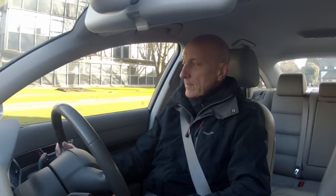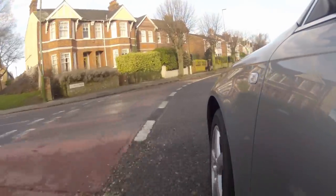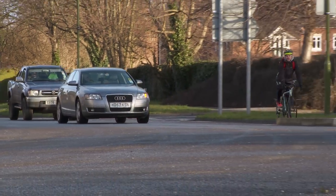Advanced Driving Examiner Adrian Short describes the correct way to navigate the gyratory. When you're driving around the gyratory, you should be moving over towards the near side of the carriageway, making sure that you keep a distance away from any cyclists that are in the cycle lane.